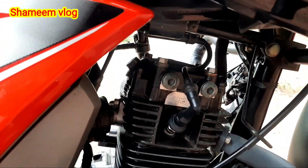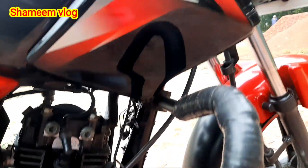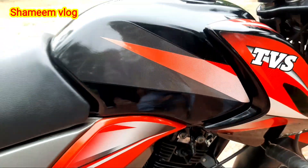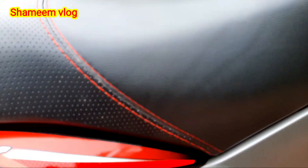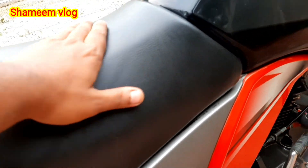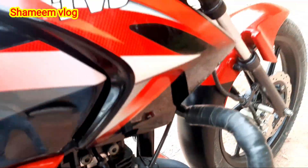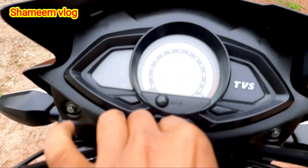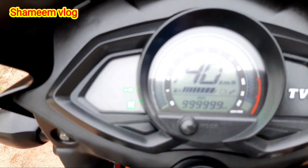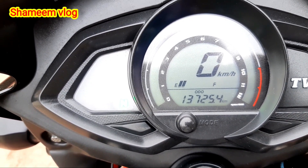This is the engine side — look at the engine side. Friends, this is the original seat. This is the new condition. This is the best way to go. Now, how many kilometers is it doing? Friends, look at this — the only car is priced at 90.